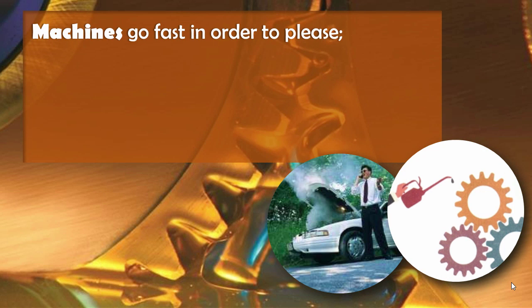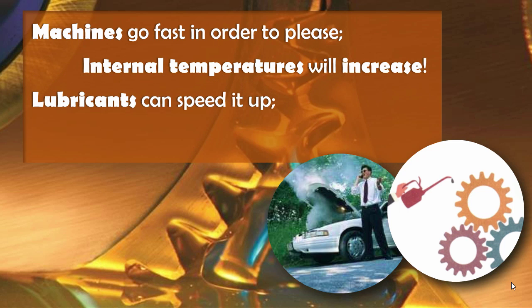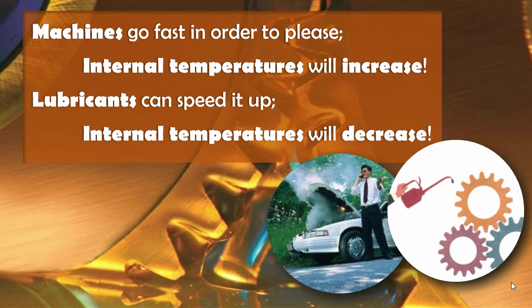Machines go fast in order to please, internal temperatures will increase. Lubricants can speed it up, internal temperatures will decrease.